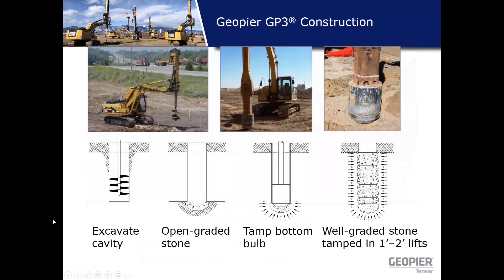The GP3 process: you excavate out the cavity, drill out, then come in with your first loose lift of aggregate. The tamper drops into the hole and tamps that lift down into a compacted lift, creating a nice lateral stress buildup into those in-situ soils. You end up with a really high-stiffness pier aggregate element.